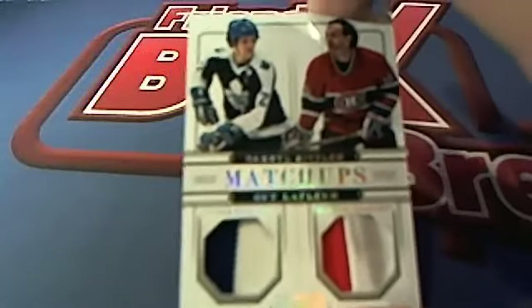That'll do it, guys, for NT Hockey 3531. Let's save that for YouTube.